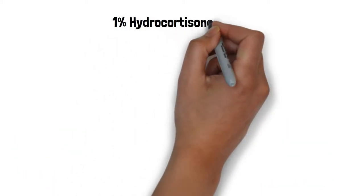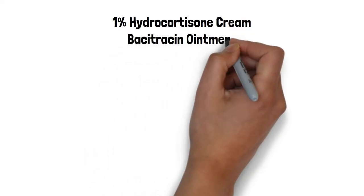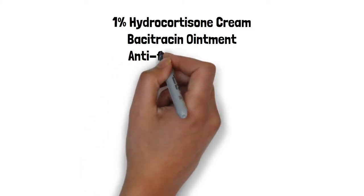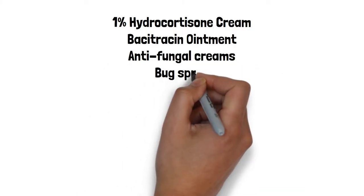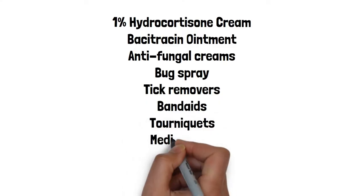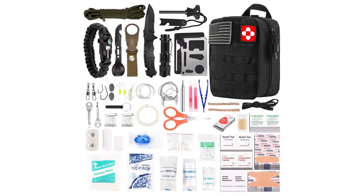Number 5: medical equipment. This includes 1% hydrocortisone cream for treating itchy rashes, bacitracin ointment for treating cuts, scrapes, insect bites, and stings, antifungal creams, bug spray, tick removers, band-aids, and tourniquets. You can also purchase pre-made medical kits that have everything you might need in them.